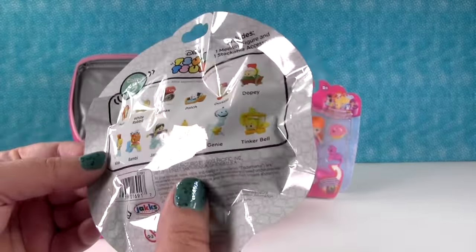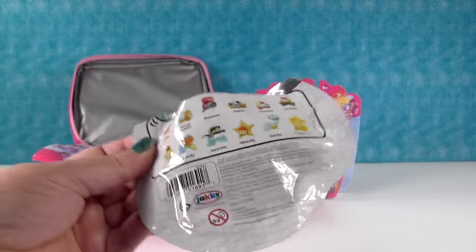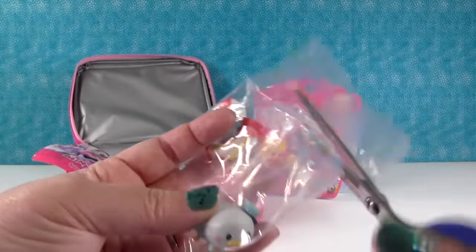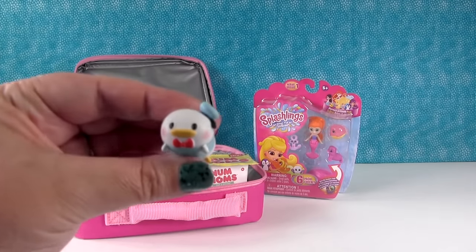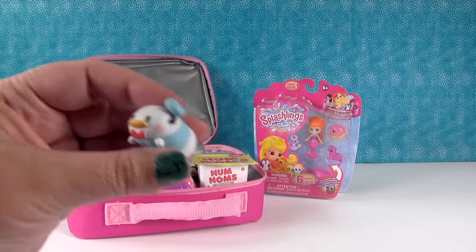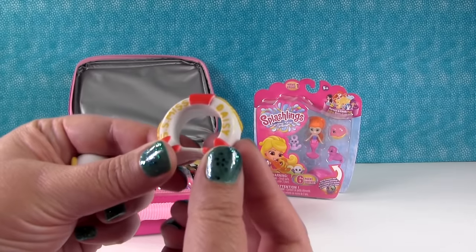These are the characters you can get inside, and today I hope we get the genie. Good luck. Thank you. We did not get the genie, but we did get Donald and Donald is awesome. He's a very cute little Tsum Tsum - check him out. Is that not the cutest little duck you've ever seen? And he comes with this little life preserver, the SS Miss Daisy.